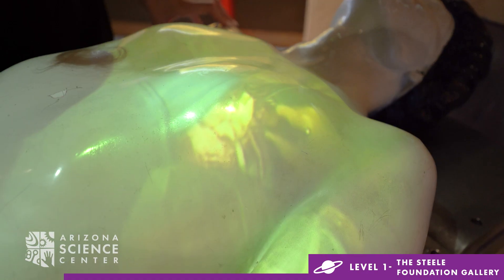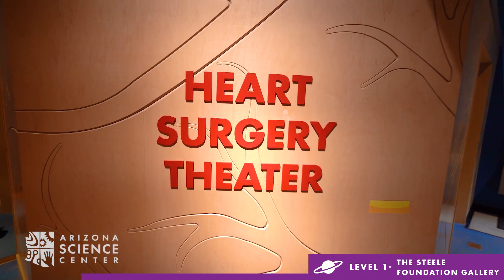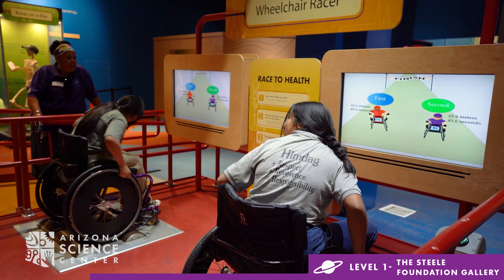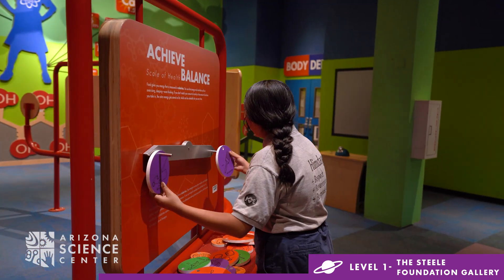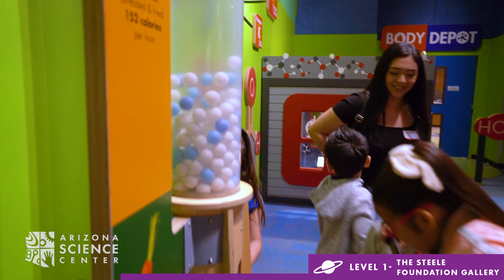Watch surgeries being performed featuring the techniques of Dr. Edward B. Dietrich in the Heart Surgery Theater. Test your heart muscles in our wheelchair racers. Explore the systems of the human body from defense and immunity to cardio and pulmonary, digestive, and skeletal.